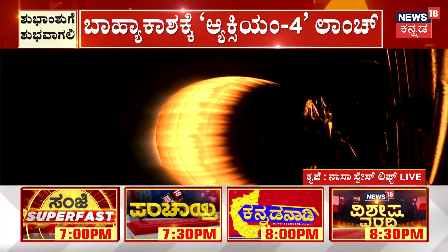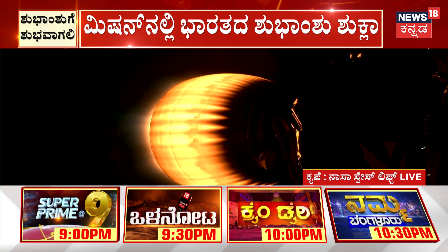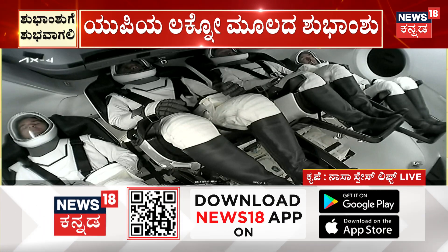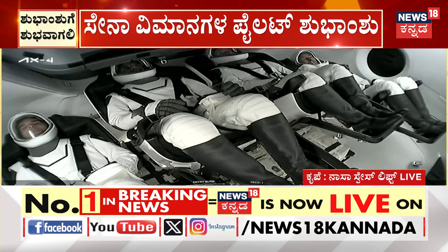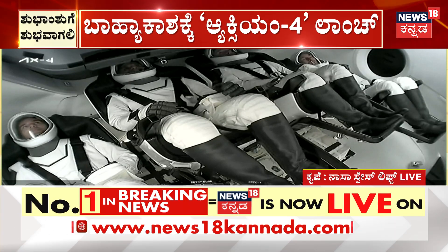Continuing to get good communication from our crew on board Dragon. Stage 1 is now transonic on its way back to LZ-1, which is just about nine miles away from our liftoff location today. LZ-1 is of course the site of the first successful landing attempt, and hopefully this will be the second time this particular booster sticks its landing.